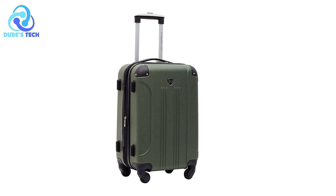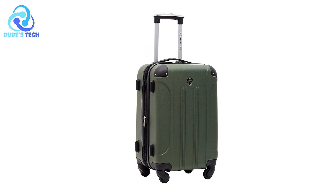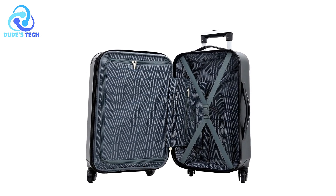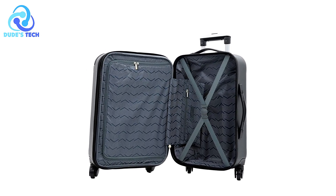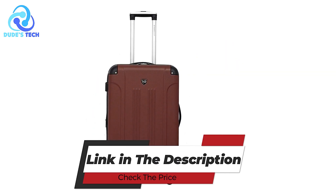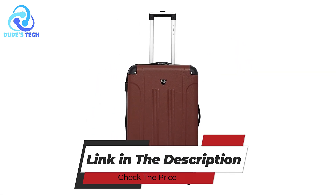The Travelers Club Chicago Hard Side Expandable Luggage is a reliable choice for travelers seeking an efficient, stylish, and functional luggage option. Its fully-lined interior, expandable capacity, and user-friendly features make it a practical companion for both short trips and longer journeys.